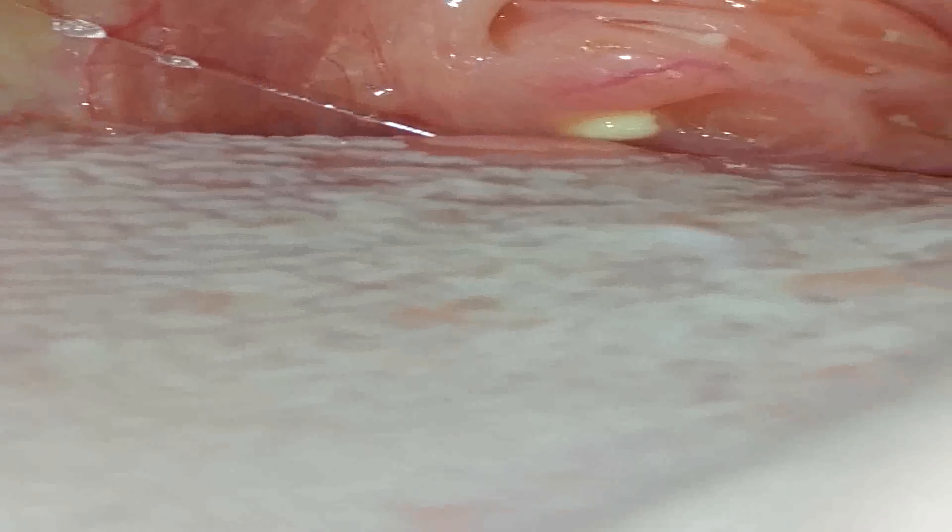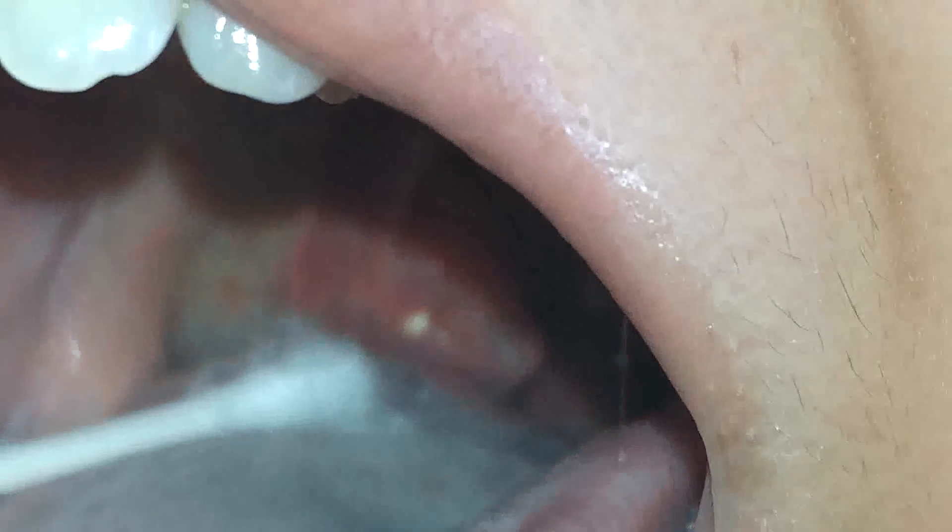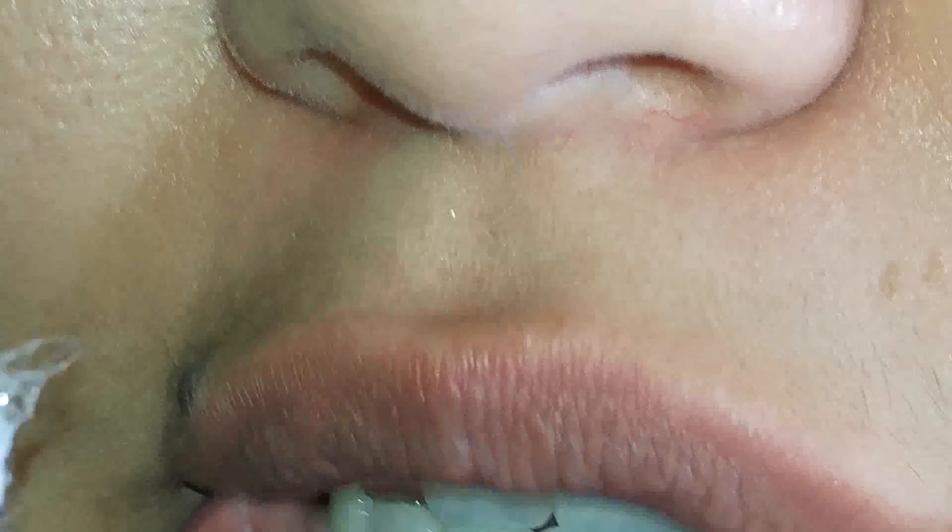Oh my god. I have a tonsil stone. I have stones in my tonsil. I knew it. I can see it — you want to see it? God, I'm so gaggy.